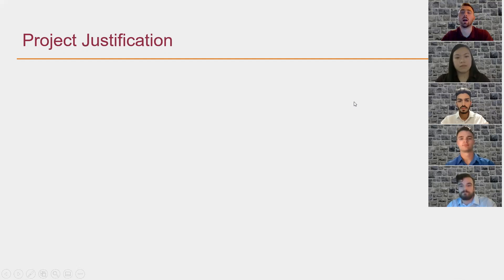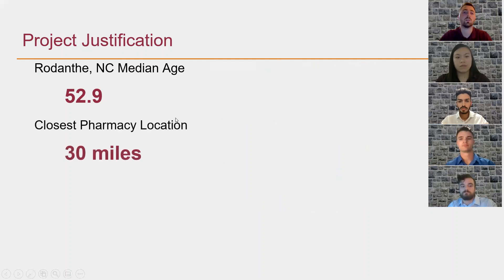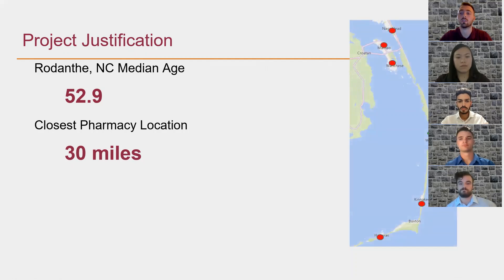Moving into our project justification, one of the main things we focused on is the age group of Rodanthe. The average age of full-time residents is around 50 years old. Based on a survey we found, over 50% of people between 45 and 54 take pharmaceutical drugs, and that number increases with age. We figured that a pharmacy serving older residents, along with seasonal tourist traffic, will provide a yearly influx of income. Additionally, the closest pharmacy to Rodanthe is 30 miles away, which is a major inconvenience to tourists and full-time residents alike, making local access to pharmaceuticals a key factor in our proposal.